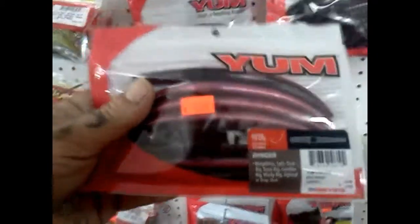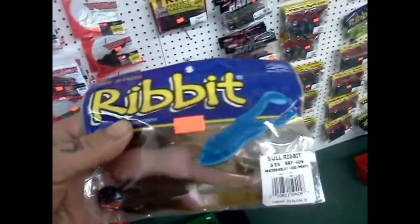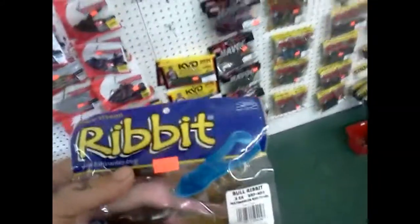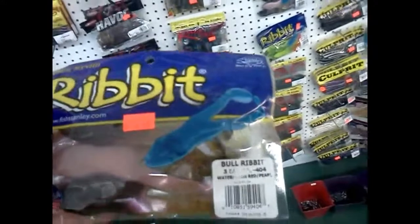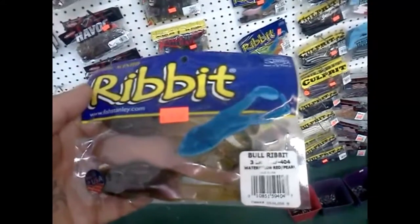Damn, red shot — oh look at there, $4.99! I was just watching someone fish with these on YouTube the other day. I got them at Walmart. $4.99 — I might have to get me some of these.